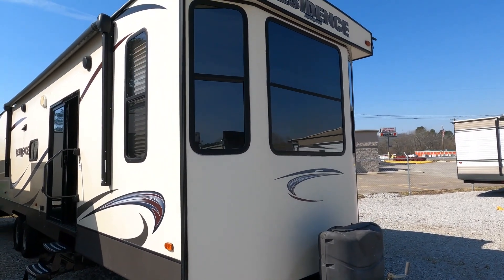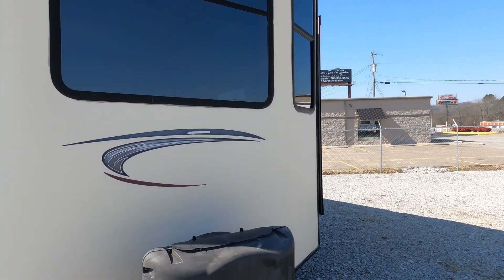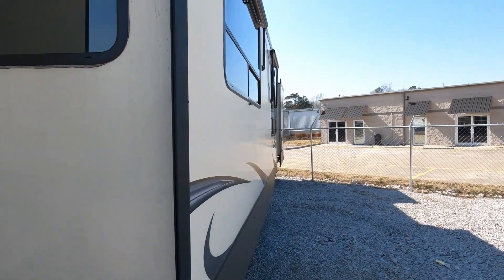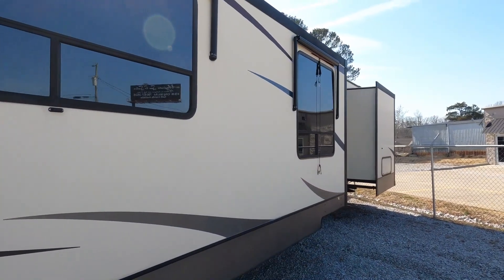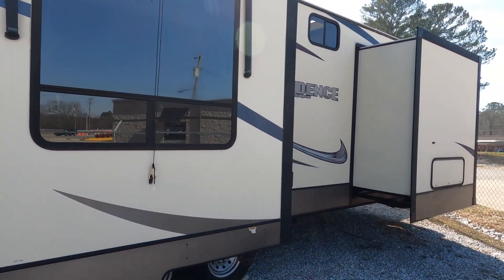It's a front lounge, it's a couples model at $34,900, and it's actually one of the few Residences you'll see that actually has fiberglass siding — most of them have the tin or metal siding. I do need to correct myself: it is a double slide, not a triple, but your main slide is massive. Overall this is a good-looking camper.